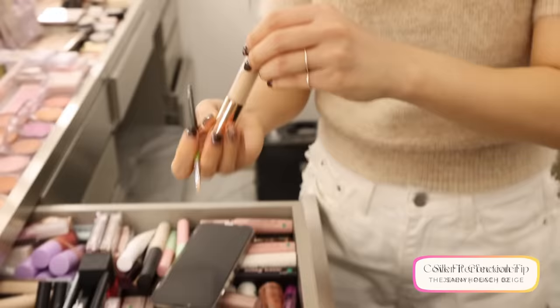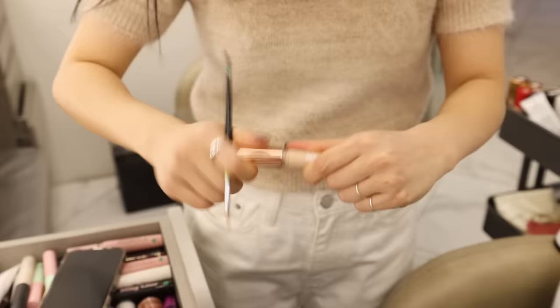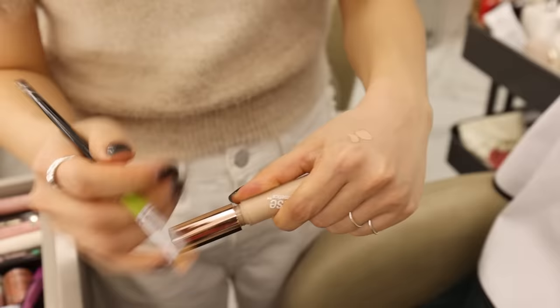For concealer, she's using a peachy and yellow tone concealer. The peachy corrects dark circles and the yellow tone conceals imperfections. With a small flat brush, she layers on the product and spot conceals only the necessary parts. She explains that this may take a little longer than using a bigger brush, but it creates a more natural, skin-like finish.